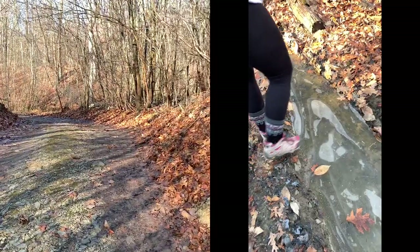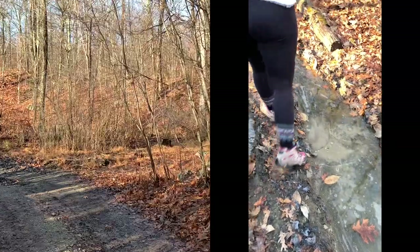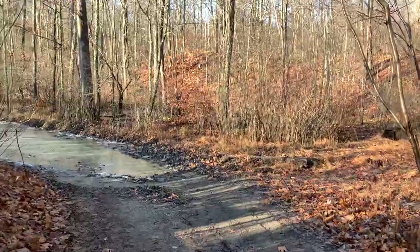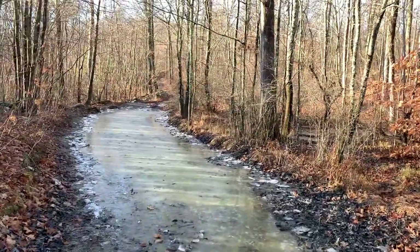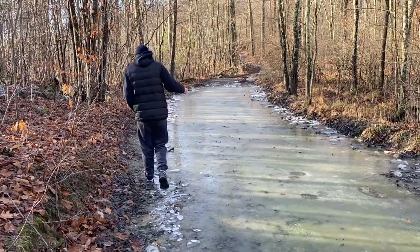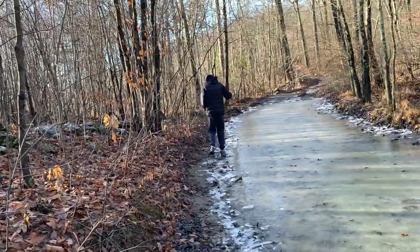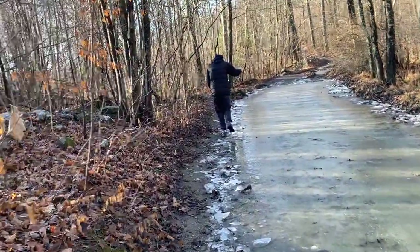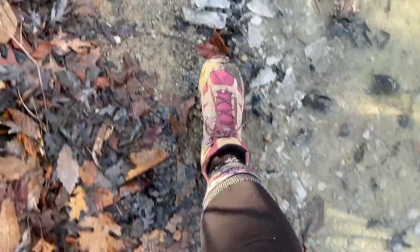Depending on the time of year, maybe you just have deep water. Right now it's deep water with the top frozen — you don't want to fall in. We're coming up to what looks like a nice skating rink. I'll try to walk around the side of this. Chris is crunching on all the ice. It's not strong enough. Sounds like glass breaking.